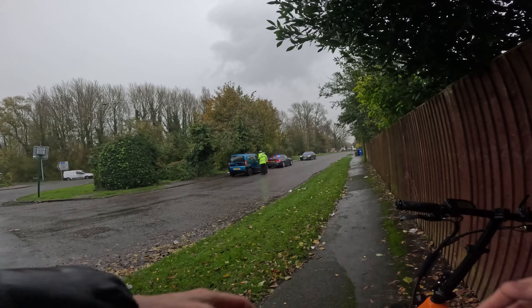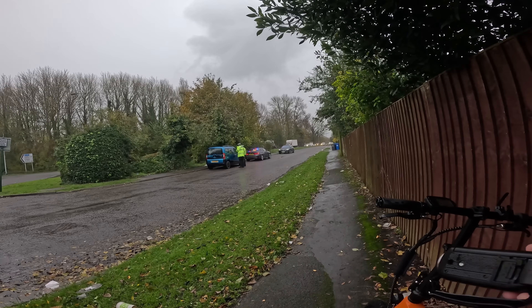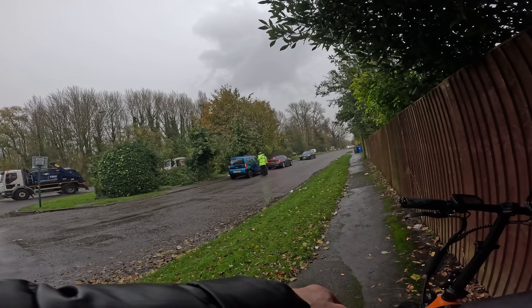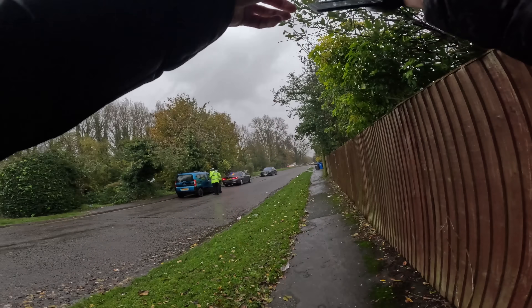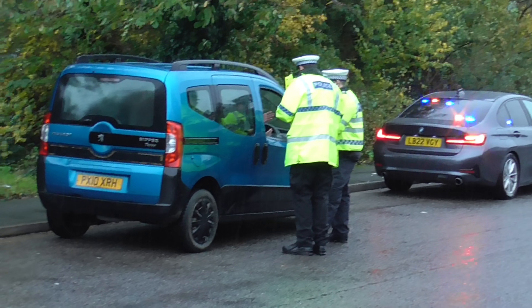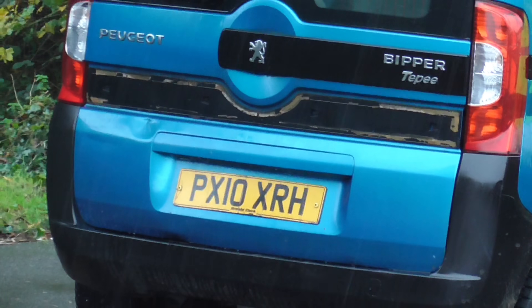So here we are down the road from the ULEZ parking here in Staines. We have an unmarked police vehicle. It illuminated a 'follow me' sign to the Peugeot — what is it? Peugeot Bipper? I wonder why. I can't see any ANPR on the police vehicle. Something must have spiked their interest. Peugeot Bipper.